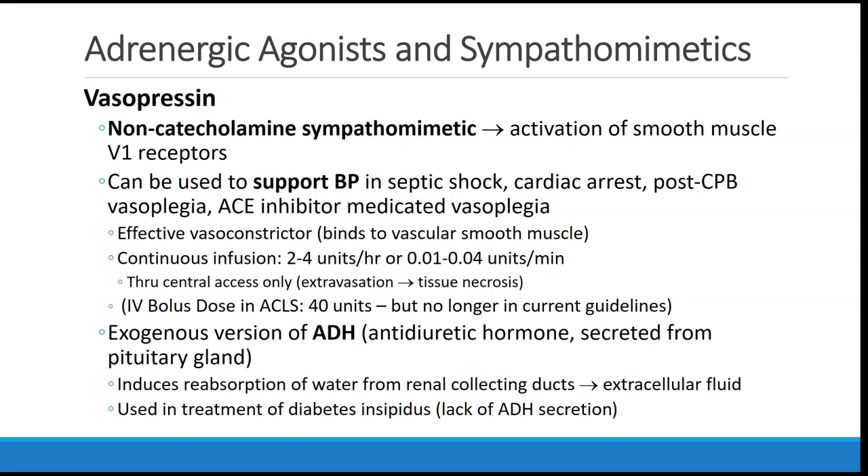Vasopressin should be discussed together with norepinephrine. Even though it's not a catecholamine, it is a sympathomimetic drug which activates smooth muscle V1 receptors. It can be used to support blood pressure in cases of septic shock, cardiac arrest, post-cardiopulmonary bypass vasoplegia, or vasoplegia seen in patients who take ACE inhibitors, often in the perioperative period. It is an effective vasoconstrictor, typically dosed as an infusion at 2 to 4 units per hour, or 0.01 to 0.04 units per minute, and should be given preferentially through central access.